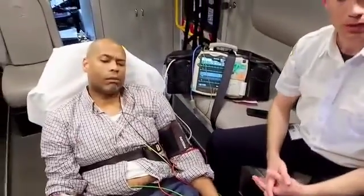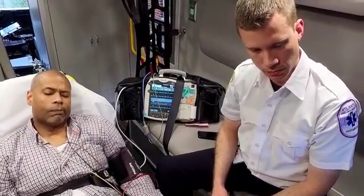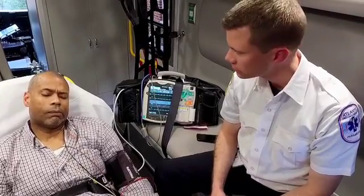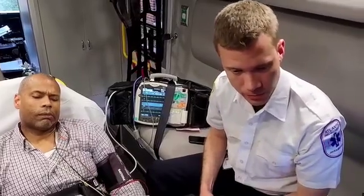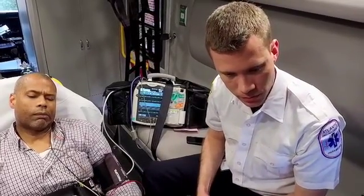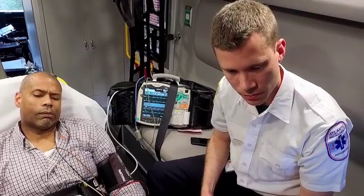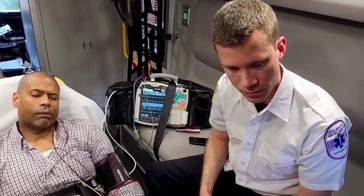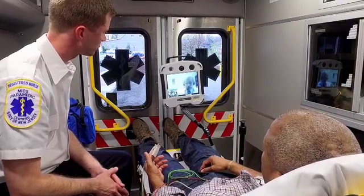'Oliver, I believe you're having a stroke involving the right brain. It's causing you to have left-sided weakness. Dave, how far are you from the emergency room?' — 'About seven minutes right now.' — 'OK, I'm going to call the ER, let them know the story, so we'll be all prepared for him when he arrives. Oliver, we'll be doing a CAT scan when we get there and talking about some medication to try to help you out.'